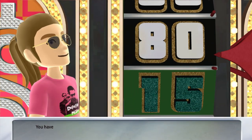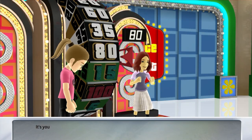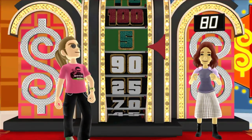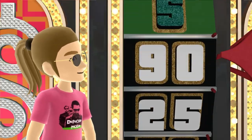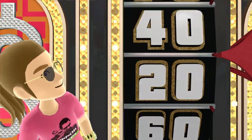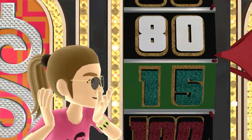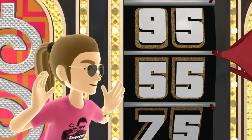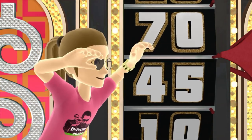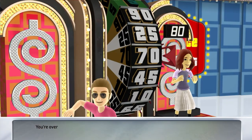You have to spin the wheel again. It's your turn to spin. Sorry, 70. You're over a dollar. Sorry.